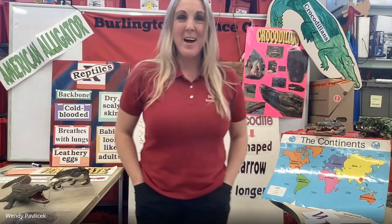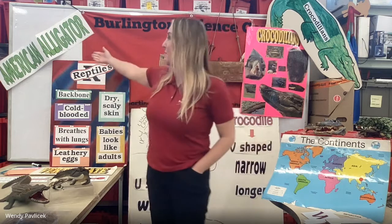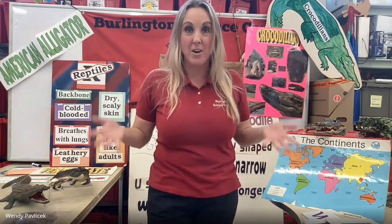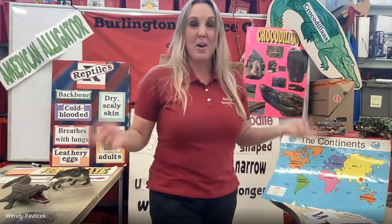Good afternoon, students. My name is Ms. Pavlachek, and welcome to our Wild Wednesday on February 22nd. We are here today to learn about a fascinating animal named the American alligator. Alligators are really fascinating, especially because they are not found here in Burlington or in our state of Massachusetts or even the Northeast. First we'll talk about what kind of animal they are, look at their parts and function, meet our alligator, and then learn about all the fascinating facts.